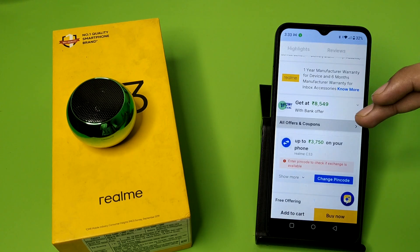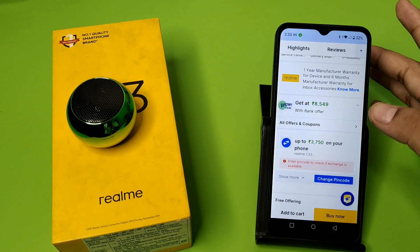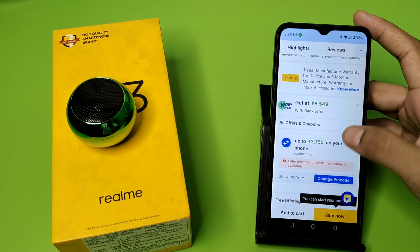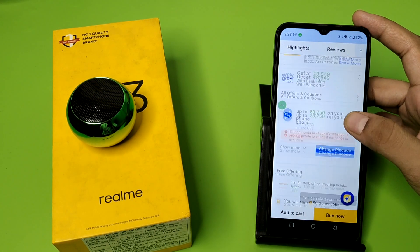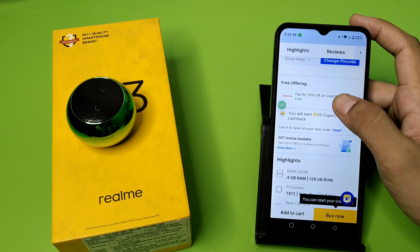Now simply swipe down like this and you can see a bank offer. If you exchange your phone, you can get up to ₹3750 on your phone. You can also get free offerings like this, as you can see.